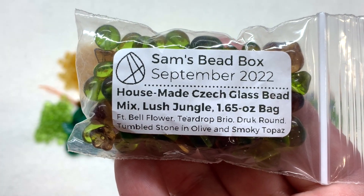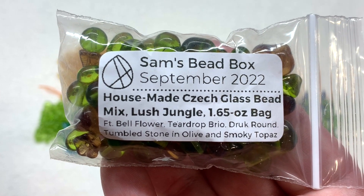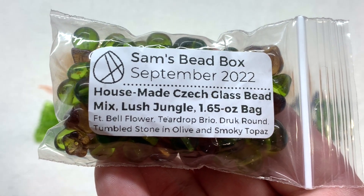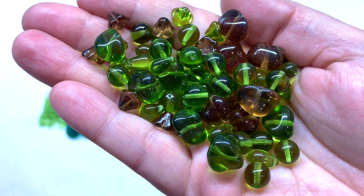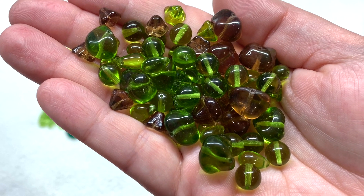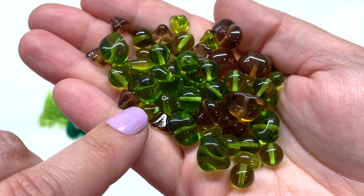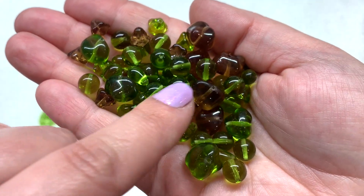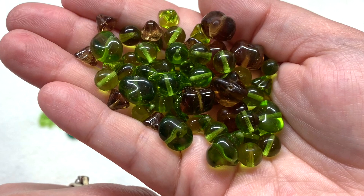Next we have one of these super fun bead mixes - the house made czech glass bead mix in Lush Jungle, containing about 1.65 ounces of czech glass in various shapes and color tones. These are always fun to sort out - you get multiples of each shape and color, not just random odds and ends. From what's in my hand we have some bell flowers, some teardrops, some rounds, and various nugget shapes mixed in. I'm going to sort these out and lay them out separately so you can really get a feel for what's included.